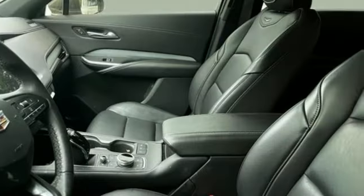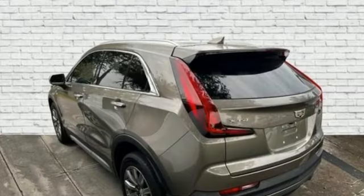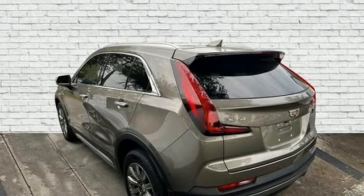auto-dimming rear view mirror, external memory control, memory exterior door mirror settings, leather bucket seats, front and rear parking sensors, and intercooled turbo inline four-cylinder engine.